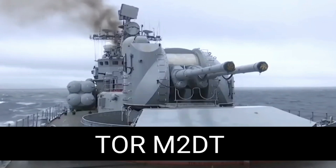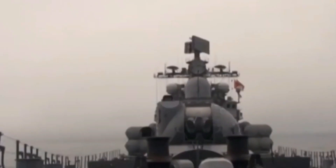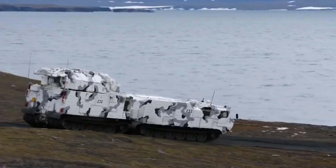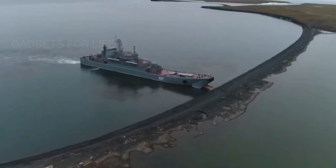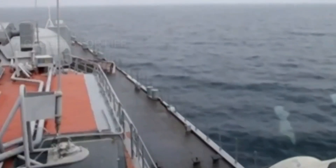Let's talk about Russia's weapons. TOR is a tactical anti-aircraft missile system for all weather conditions. The TOR M2DT system you see on the screen is the version used in the Arctic. The combat vehicle is installed on the DT-30 tracked transporter. This missile system was first shown in 2017.